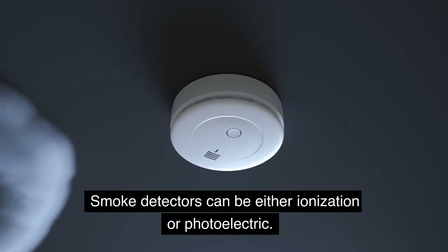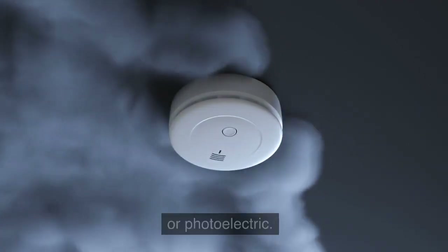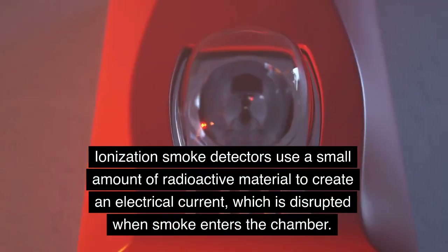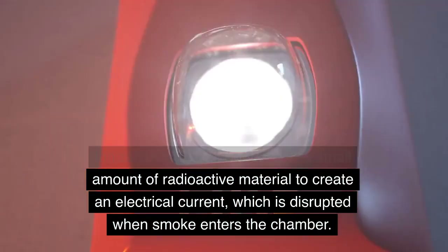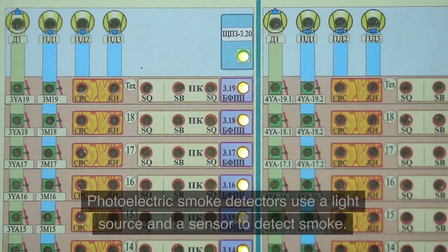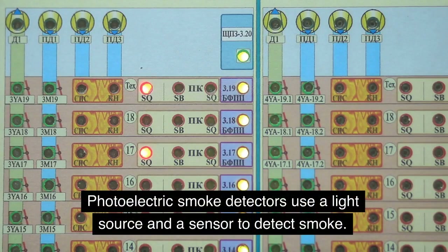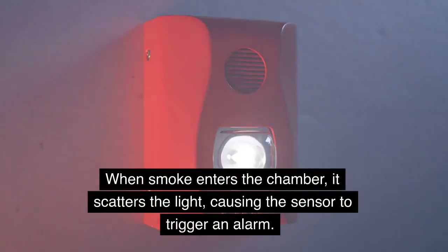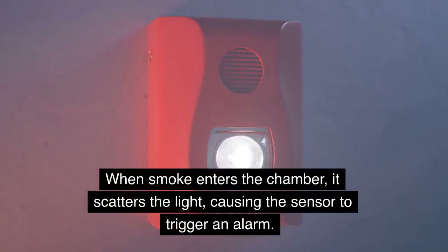Smoke detectors can be either ionization or photoelectric. Ionization smoke detectors use a small amount of radioactive material to create an electrical current, which is disrupted when smoke enters the chamber. Photoelectric smoke detectors use a light source and a sensor to detect smoke — when smoke enters the chamber, it scatters the light, causing the sensor to trigger an alarm.